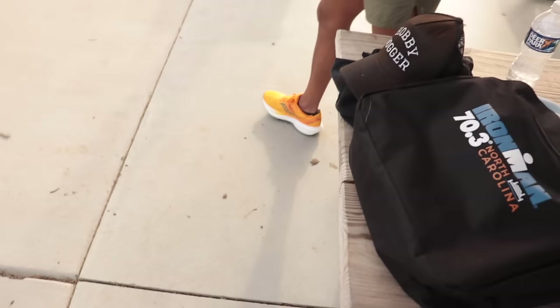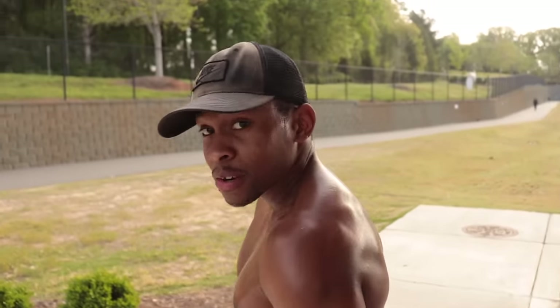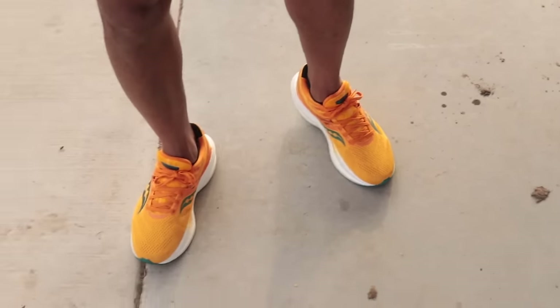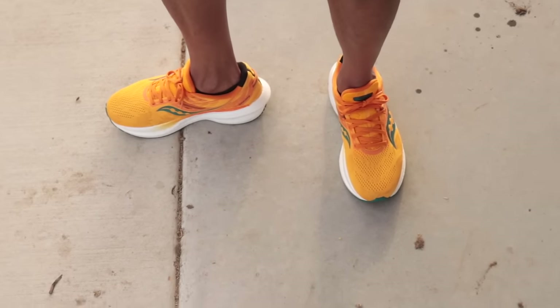Just finished four or five miles with Cam. He's rocking the Saucony Triumph 20s — best max cushion shoes, best deal, about $50 on Amazon. He's got maybe 20 miles on them. Good bounce.